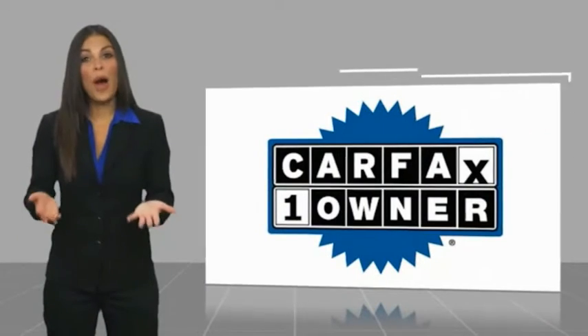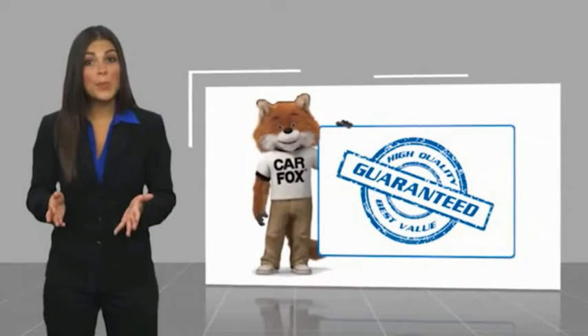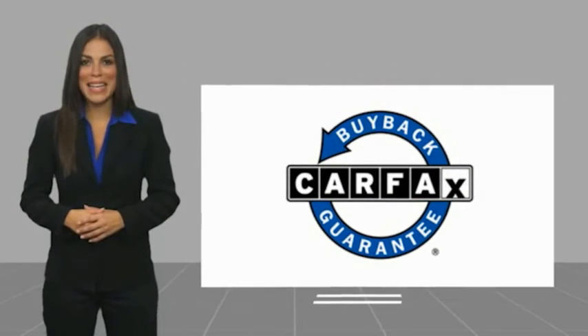This is a one-owner vehicle with the Carfax Vehicle History Report. Be sure to find a complimentary copy of this report online or contact the dealership. This vehicle qualifies for the Carfax buy-back guarantee. Thank you.